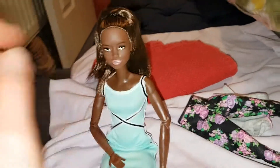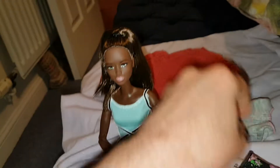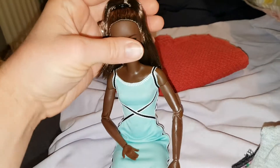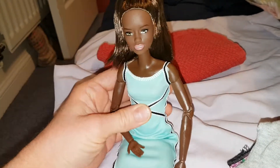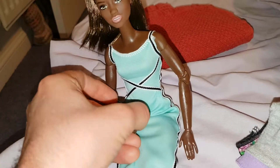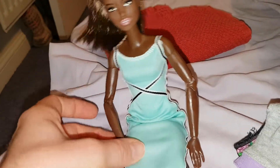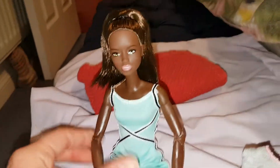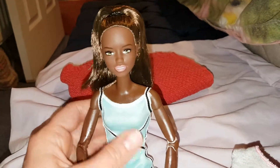I'm probably going to leave her in this dress, but I do really love her original outfit too. It's really nice to have another Made-to-Move doll, especially in a darker skin tone — not all the same colour. It's lovely to have a darker skin tone Made-to-Move as well. Like I said, they're impossible to find.